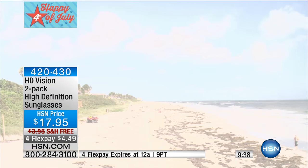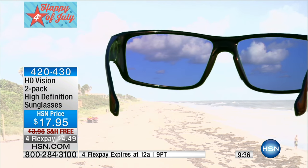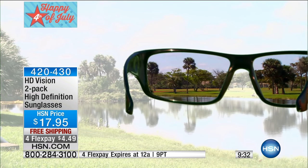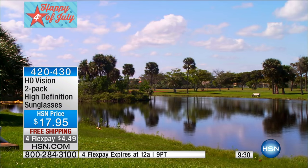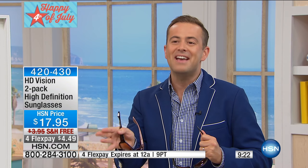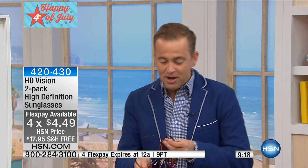Incredible contrast and no more glare — no more glare from the sun, no more glare from the sun shining off the snow. Summertime or wintertime, these are always the best solution. Tonight it sounds silly, but we're at $17 and change with free shipping and full flex pay, so it's $4.49 to get this home. You're going to choose the tortoise, and you're going to get the black as well.